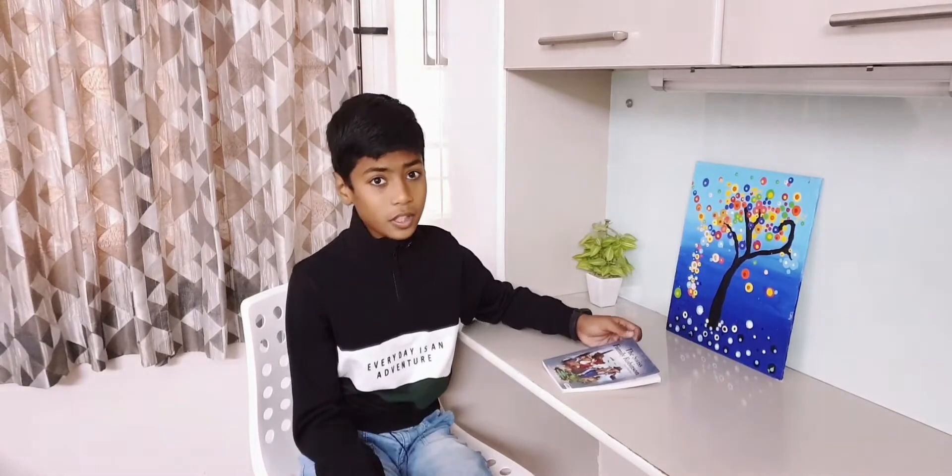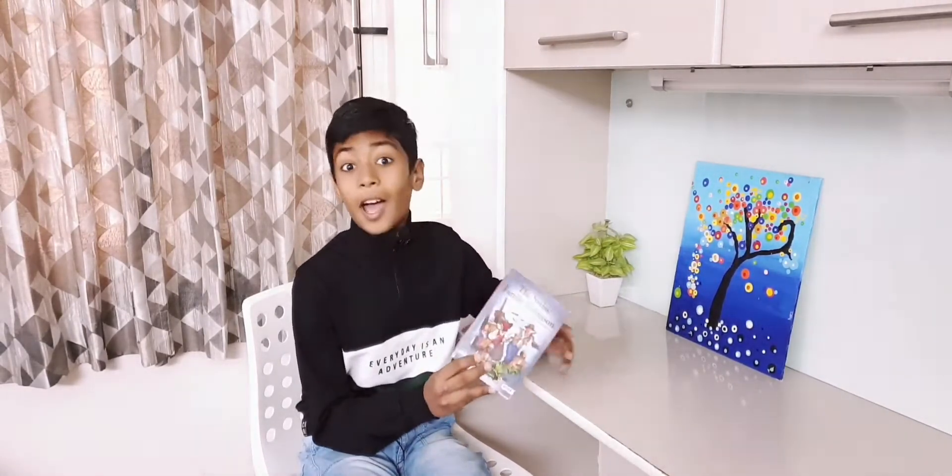It was so interesting that I could not put the book down and completed it in just two days.